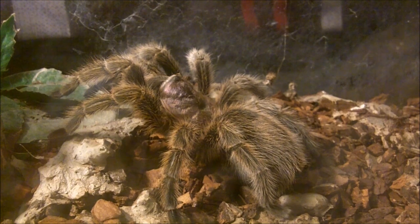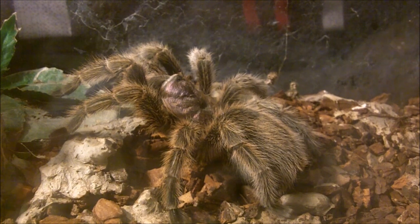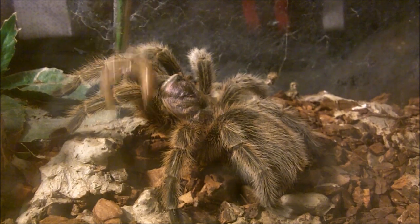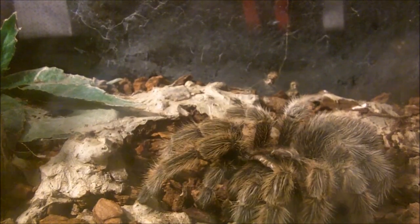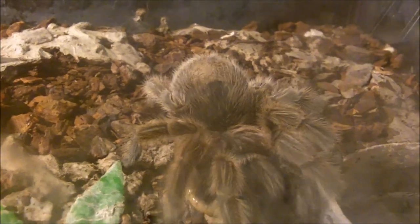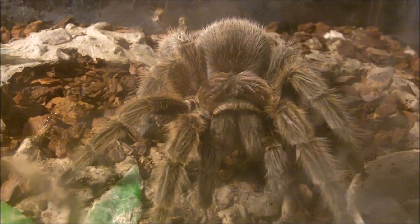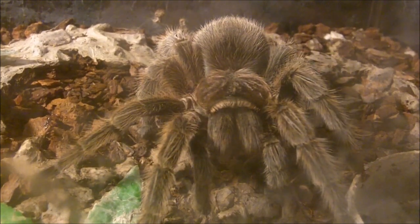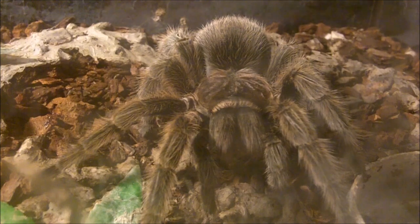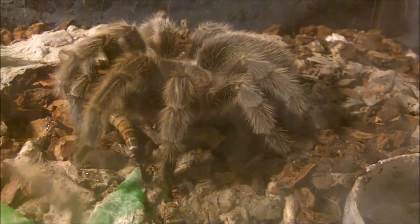This one is Deer — she is my female Rose-Hair Tarantula, Grammostola porteri. What a sweet little lass, so we'll give her one more. She'll take it.